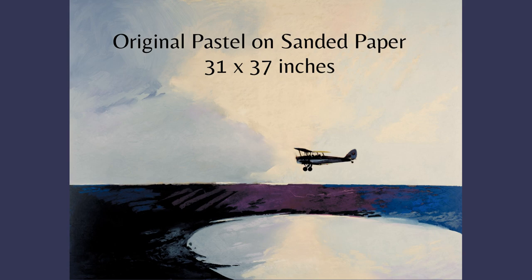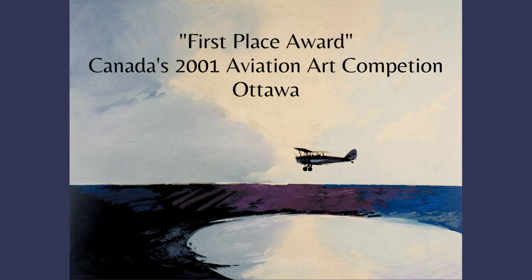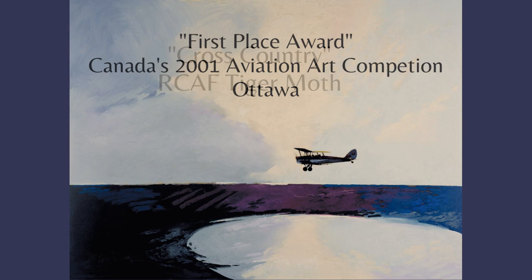My painting titled Cross Country, an original pastel on sanded paper, won the first place award at Canada's 2001 Aviation Art Competition in Ottawa.